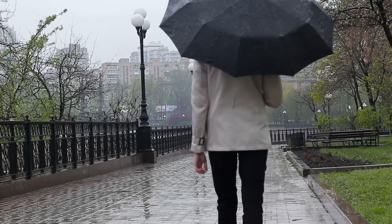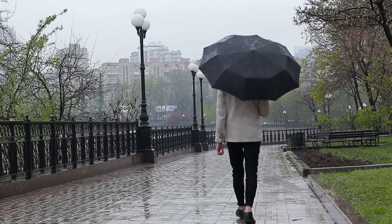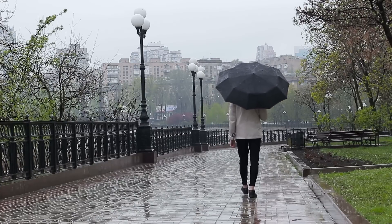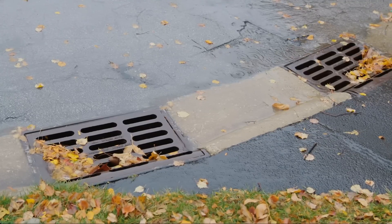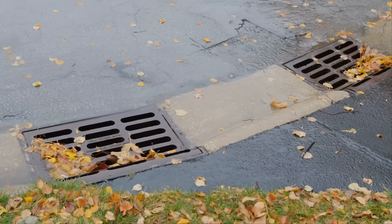Imagine it's a rainy day. You're walking down the street, umbrella in hand, dodging puddles, and you notice water swiftly disappearing into those grated holes near the curb. Ever wonder where all that water goes, or how cities don't completely flood every time there's a heavy downpour? That's the unsung job of storm drains.